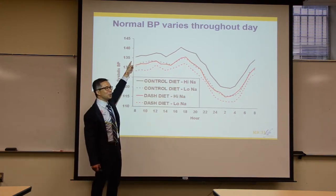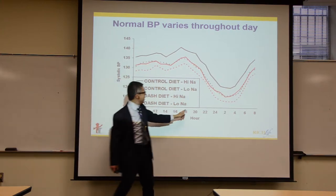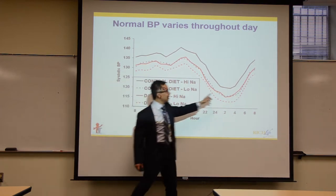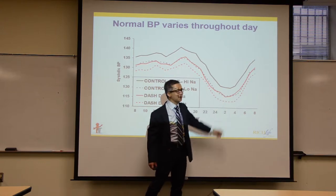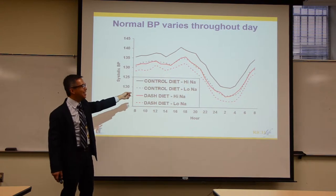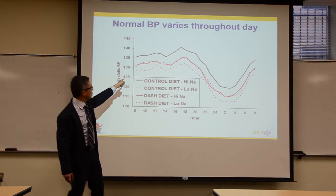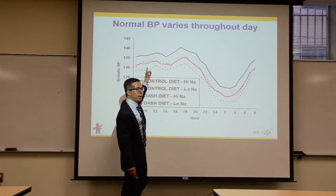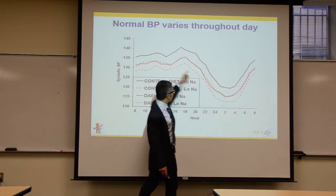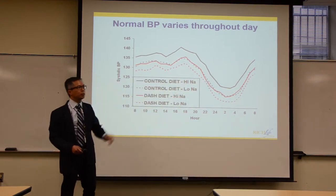What matters is the average blood pressure — not one single measurement, but all measurements over time averaged out. Are you consistently above 140 over 90? When getting measurements in the office, technique problems are a real issue. If the patient isn't sitting quietly, legs uncrossed, arm supported, deflating the cuff too fast with a manual measurement can lead to numbers that are way too high or too low.